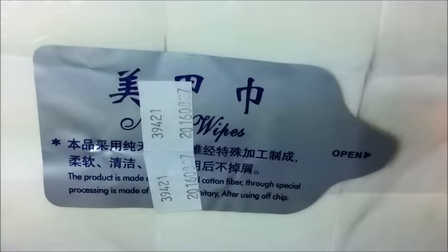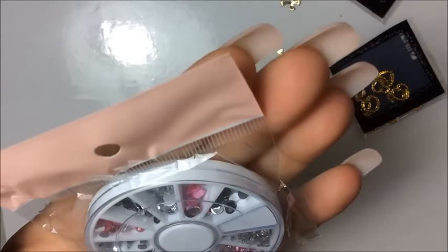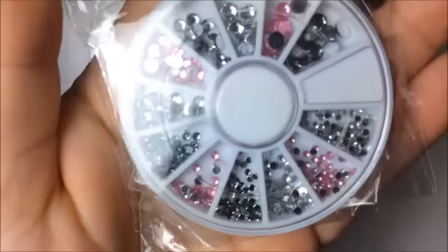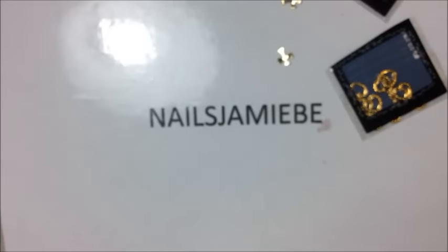The next thing I got are these cottons — I think it's 900 of them, about $2.50 for them. I got a couple more rhinestone wheels here — they're pink and silver, and there's like a dark silver in there too.